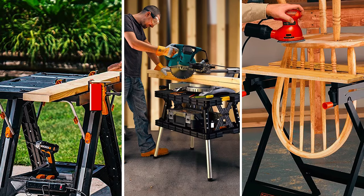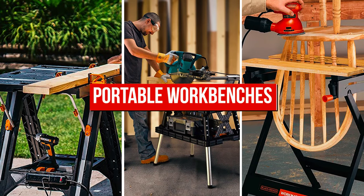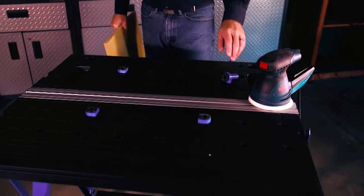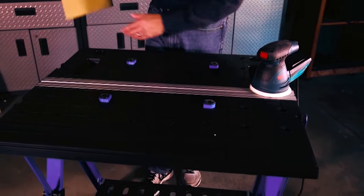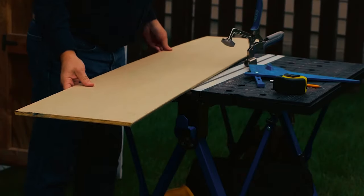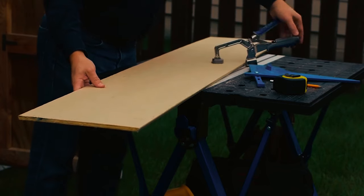What's up everyone! Today's video is about the best portable workbench. You will need a workbench as a stable work surface, but you also want the workbench to be portable, especially if you're working on projects at different sites. So, you will pick the best portable workbench on the market.